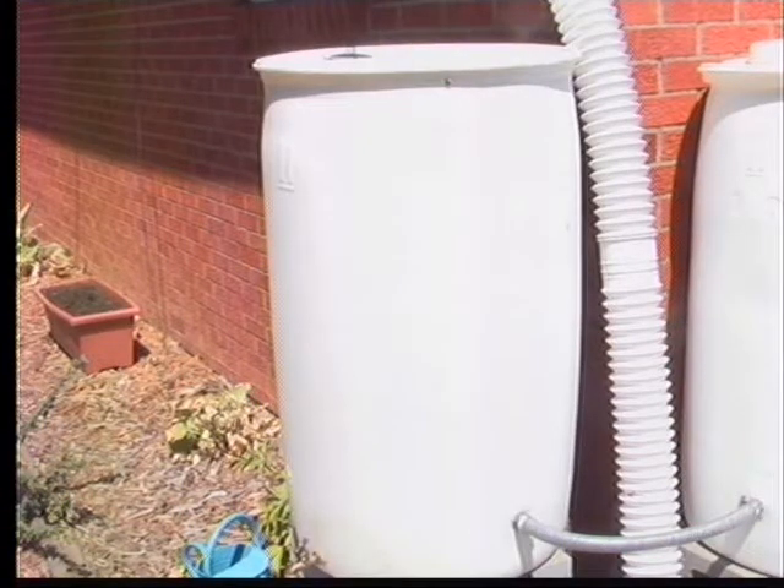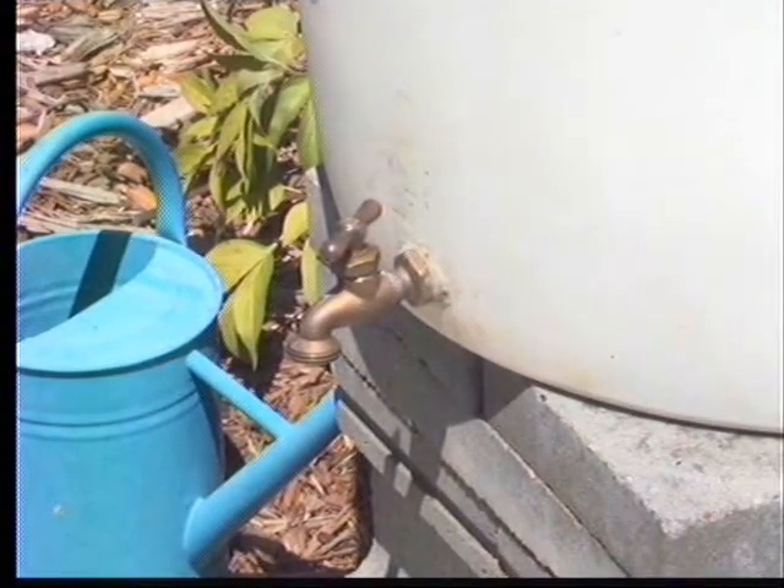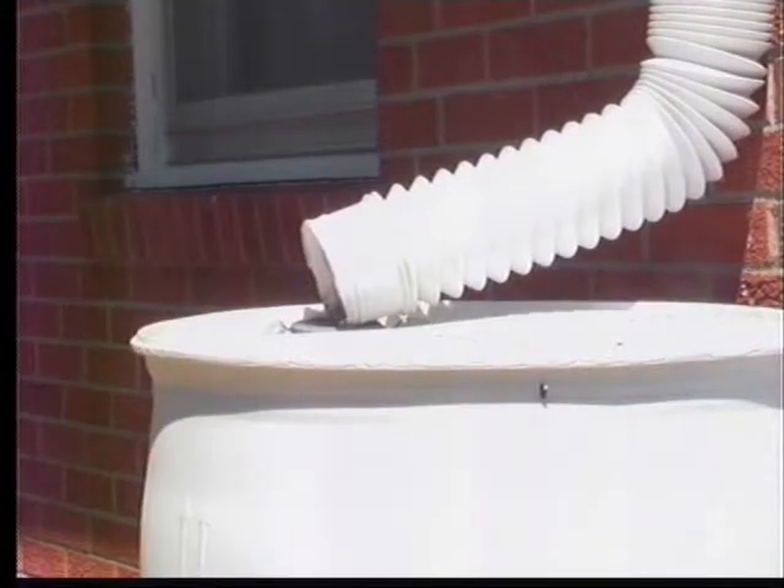The rain barrels can also help homeowners save money on water bills. Experts say it's easy and only takes 20 minutes to assemble. We have a link on how to make a rain barrel on heartlandconnection.com.